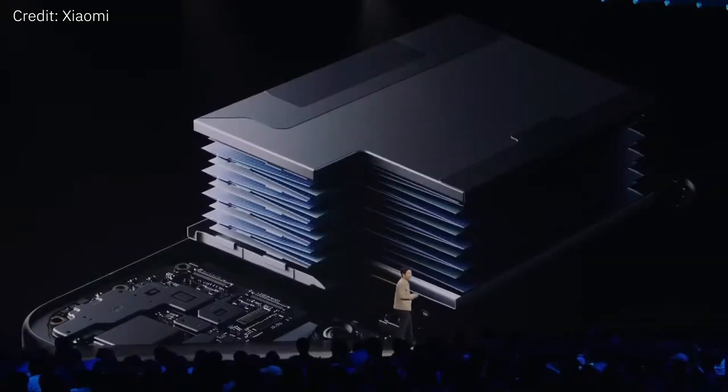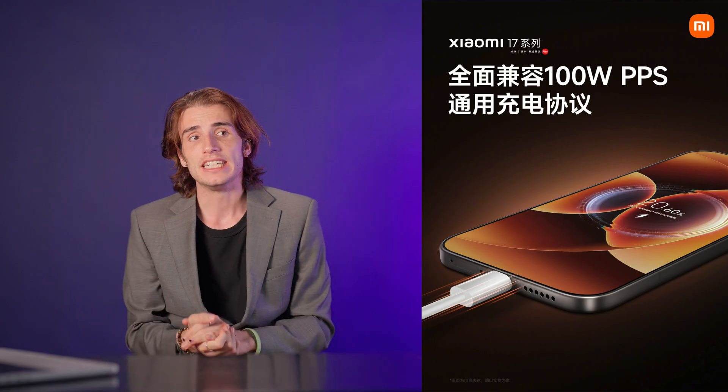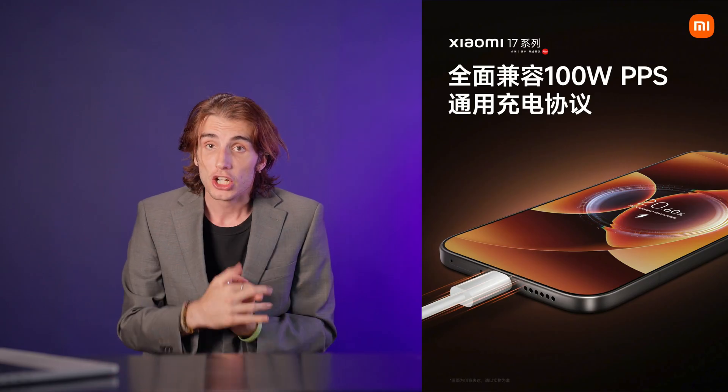Starting off with the battery, these phones use a new type of battery chemistry called silicon carbon batteries. These are slightly more efficient, meaning you can pack a bigger battery into the same size phone. As a result, the Xiaomi 17 Pro Max has a battery 30% bigger than the iPhone 17 Pro Max — and the lineup also features faster charging, quirks that set it apart from Apple or Samsung.